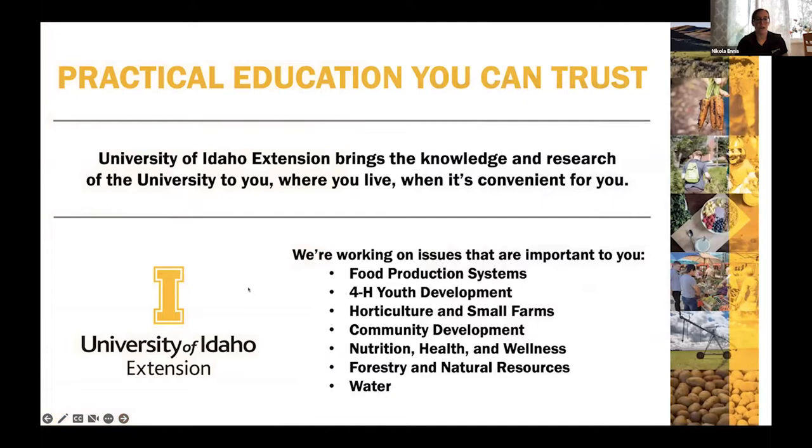First, a bit about University of Idaho Extension — it brings the knowledge and research of the university to you where you live, when it's convenient for you. Some of the issues we work on include food production systems, 4-H youth development, horticultural and small farms, community development, nutrition, health and wellness, forestry and natural resources, and water.